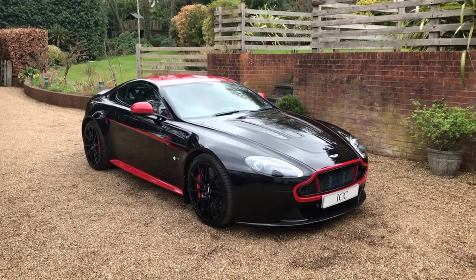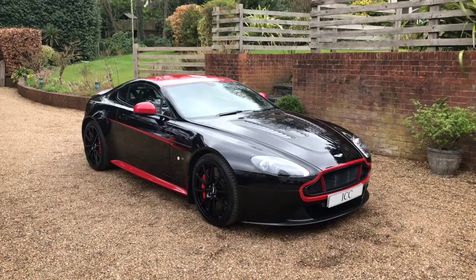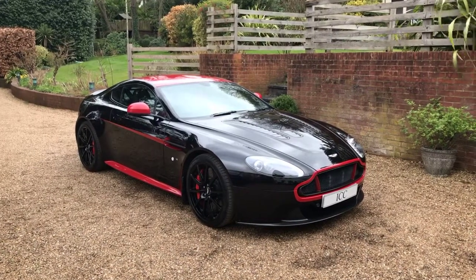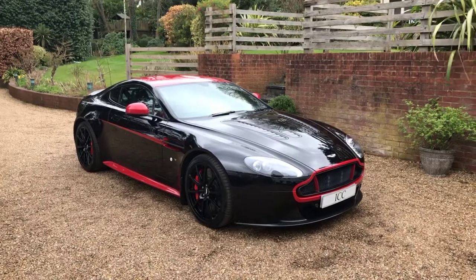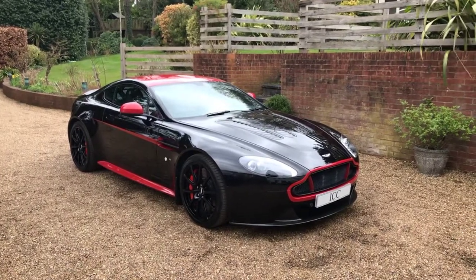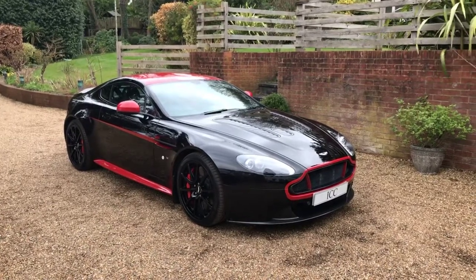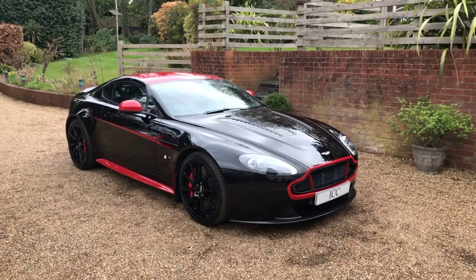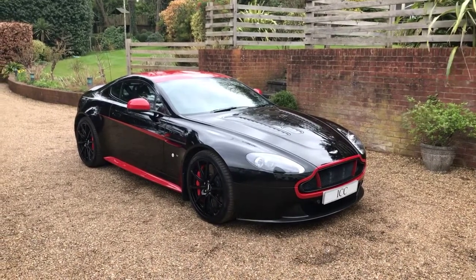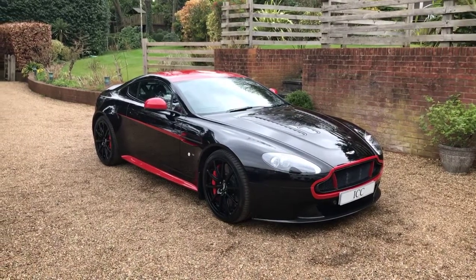Today I'm doing the walk around video for this rather special 2014 Aston Martin V12 Vantage S. This car has covered just over 35,000 miles, has a full service history and benefits from a recent Aston Martin service at HWM. The car is believed to be one of 500 special edition presented in this colorway, and I think it is rather stunning.